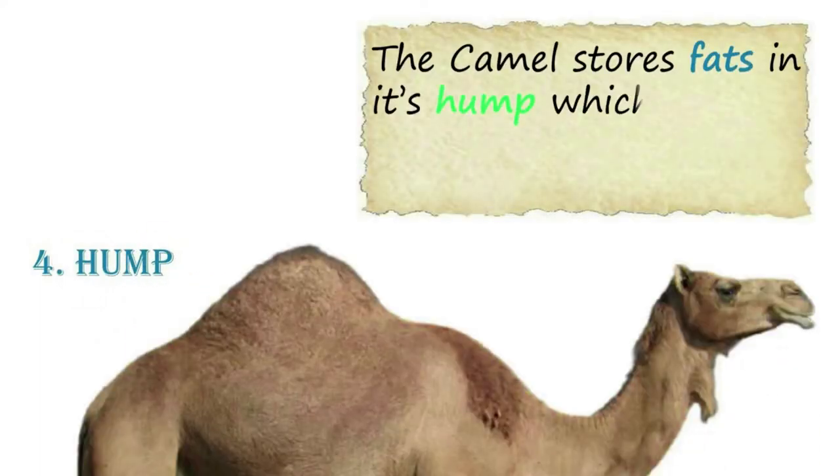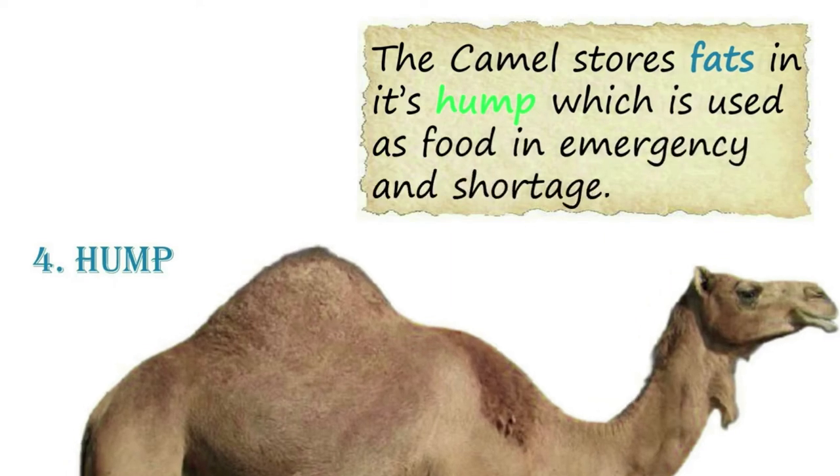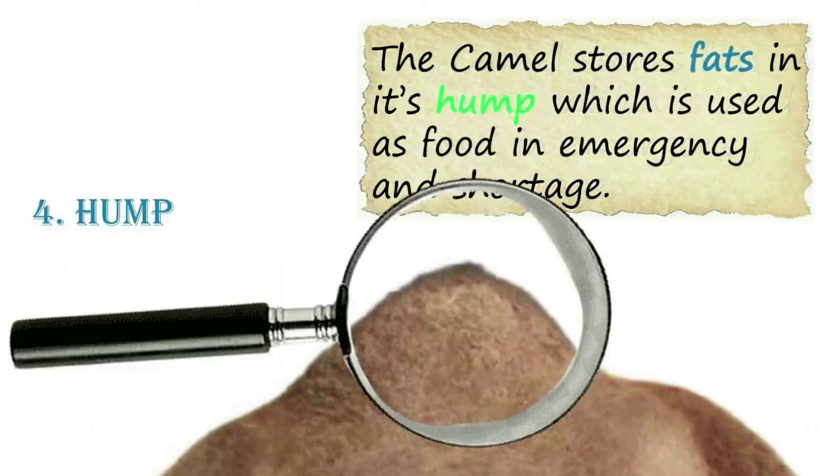The fourth adaptive feature is the hump. The camel stores fat in its hump, which is used as food in emergencies and times of shortage.